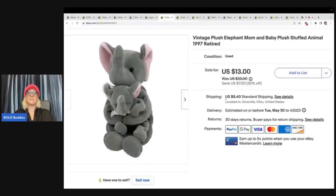Vintage plush elephant mom and baby stuffed animal from 1997. Got this at the Goodwill Bins. Sold this for $13 plus shipping.